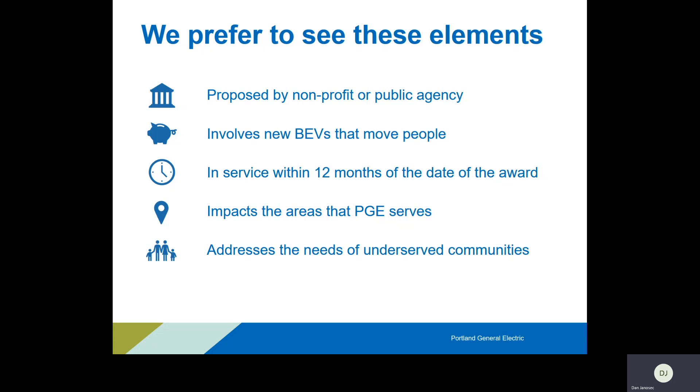We prefer a project that moves people as opposed to moving goods. We think direct interaction with these technologies will be a lot more impactful than secondary or removed interaction. Getting a food delivery via electric vehicle is great because you see it, but driving in an electric vehicle to go to an appointment is a lot more tangible. We prefer projects that are in service within 12 months of the award being distributed. With COVID-19 that has shifted and we are being as flexible as possible with organizations being negatively impacted.